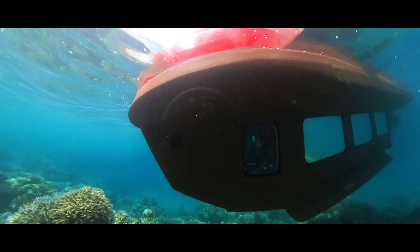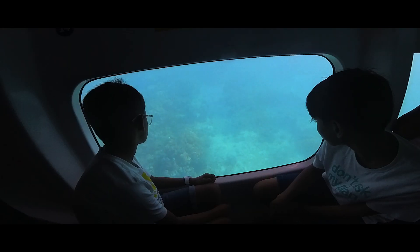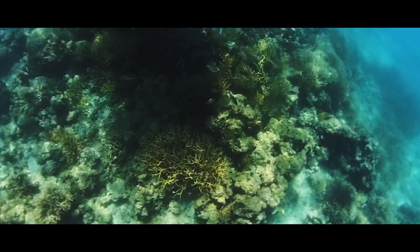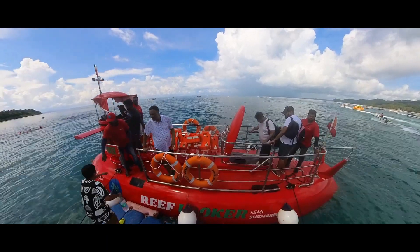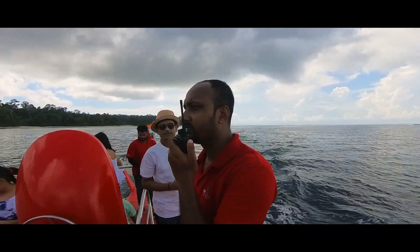Your journey to Elephant Beach is just as magical. And for a limited time, we're offering an exclusive discount voucher. This special offer lets you experience the best of Elephant Beach and the remarkable Semi Submarine Reef Looker at an unbeatable price.